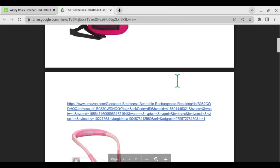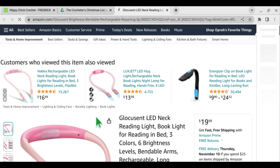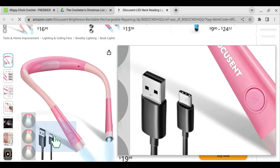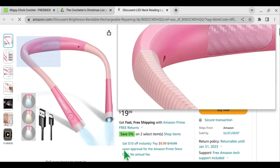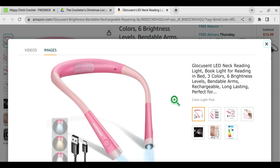The next item on my Christmas list is the Glucoscent necklights. My friend Melanie over at Hook to the Left reviewed this and she thinks it's wonderful. It looks like a great thing for crocheters. It's rechargeable — you just plug it into a USB port and charge it up. It looks like it's $19.99 available on Amazon. It's got different brightness levels and bendable arms. It's great for crocheting, knitting, reading, coloring — any kind of craft really. So I'm eager to give these a try.